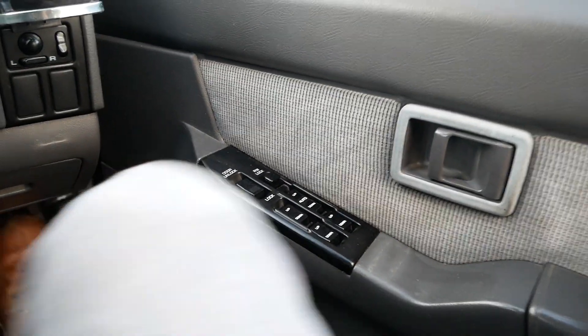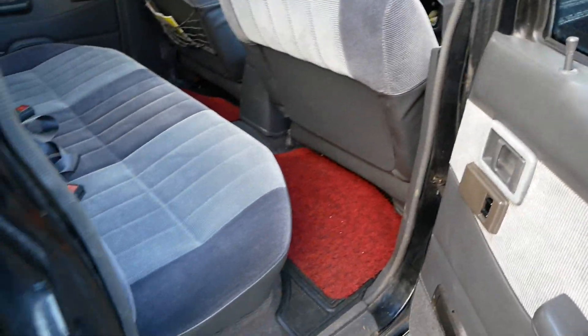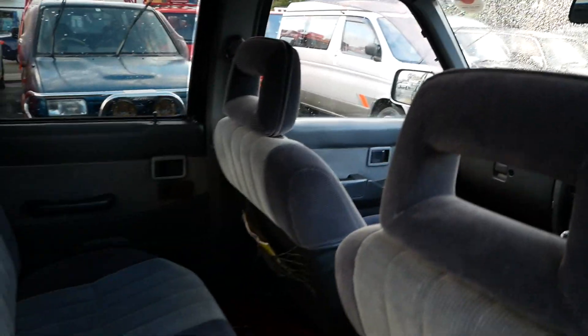It also has power windows. One of my favorite things about these Nissan trucks is the way the doors close — they've always had a really good, solid sound, a nice clunk. They always close well. Some cars at this age you have to really force the doors shut, but not these.